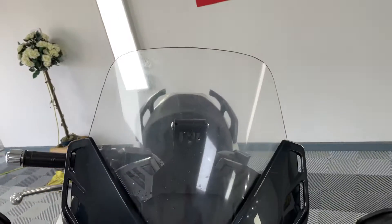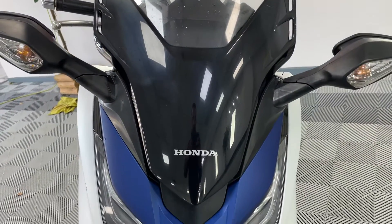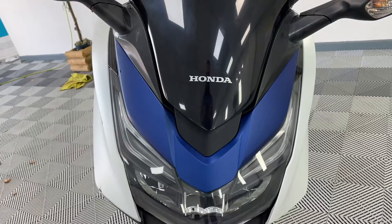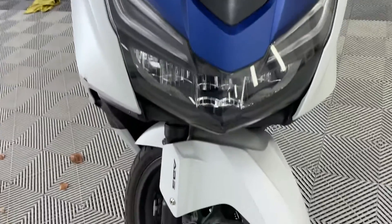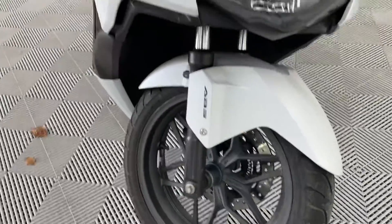Starting on the front of the bike — all pretty clean, nothing major. No cracks on the headlight. Tyre's got decent wear on it, no issues there. Wheel looks good.